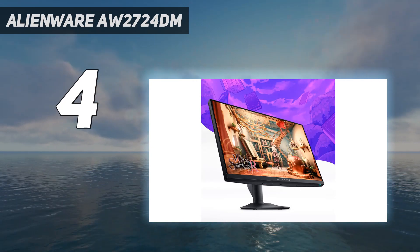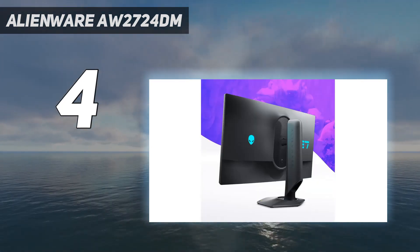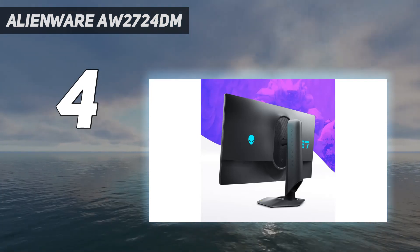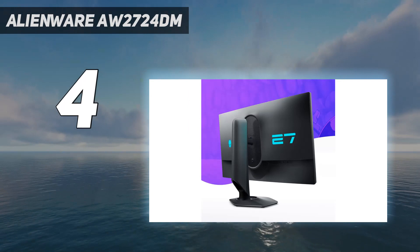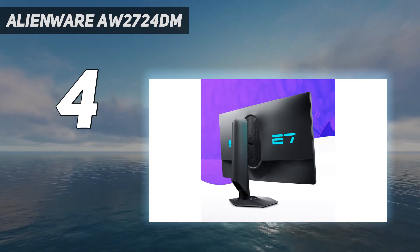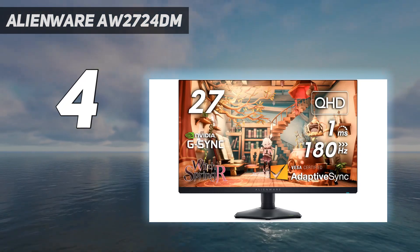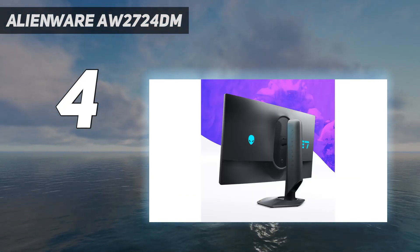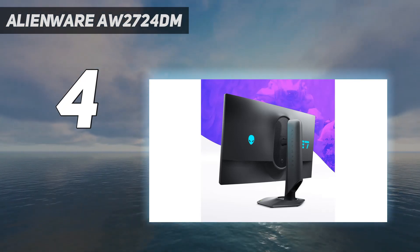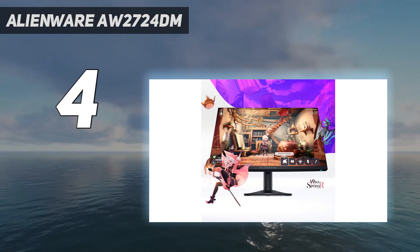It also has a lower 1440p resolution than the Acer, so images aren't as sharp, but this is the trade-off for getting something cheaper. That said, it still offers good gaming performance with a 165Hz refresh rate that you can overclock to 180Hz, and provides support for all common VRR formats. Motion looks smooth thanks to its fast response time, but it doesn't have an optional backlight strobing feature to further improve the appearance of motion.